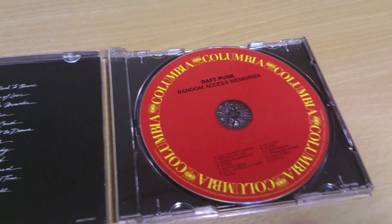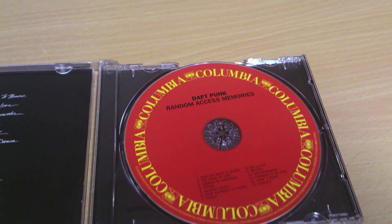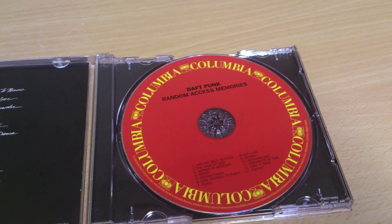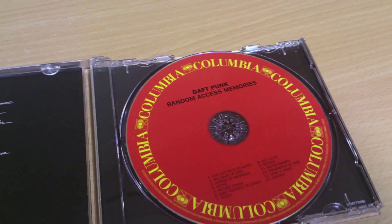When we open it up, you can see Columbia paid a lot of money to bring this to you today. It's a pretty nice CD, though there's no cover art behind it, sadly.